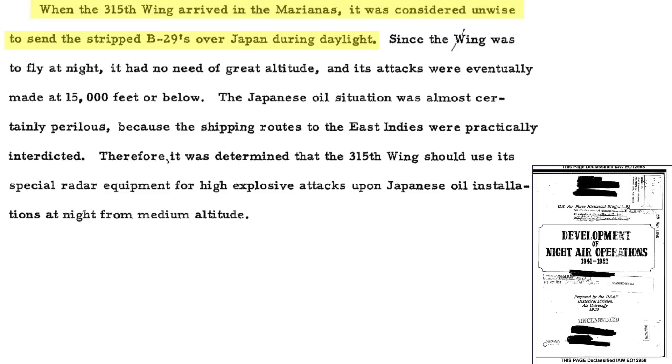Since the 315th Wing's bombers were mostly stripped of their defensive armaments except for their tail guns, it would be unwise to attack targets during the day. They were tasked with destroying Japan's remaining oil facilities at night at altitudes around 15,000 feet.